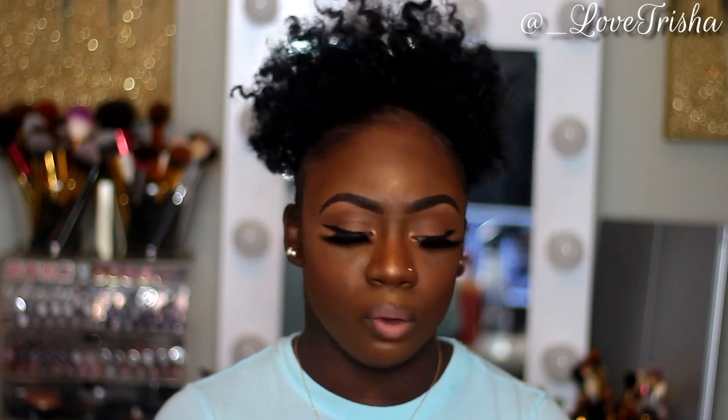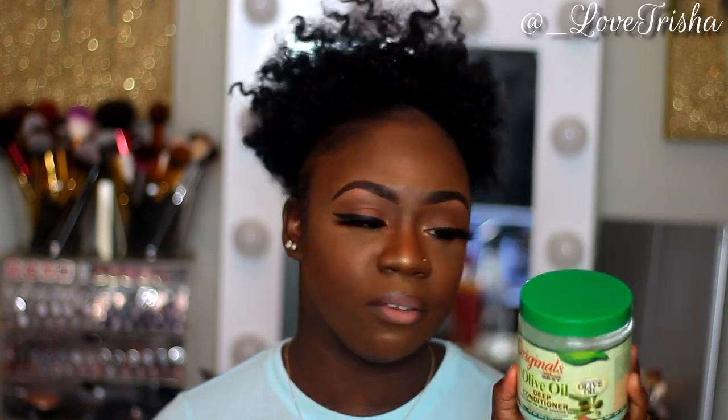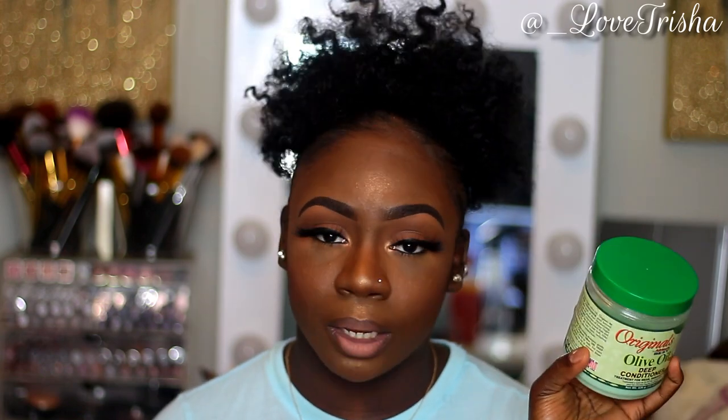For deep conditioners, I've already shown the Cream of Nature one and the Jamaican Black Castor Oil from Shea Moisture. I also love the Originals by Africa's Best Olive Oil Deep Conditioner — I've been using this since I was transitioning, almost a year now. My hair loves it, it's really cheap and affordable, and it works. As you can see it's almost gone so I need to get another one.